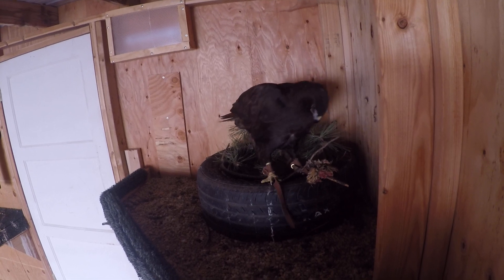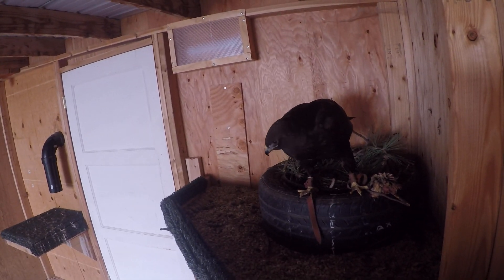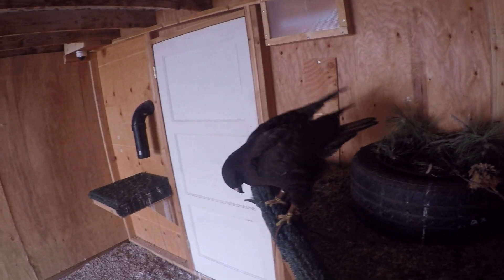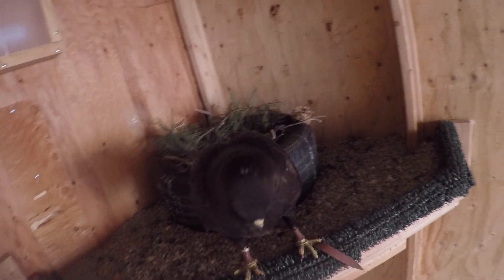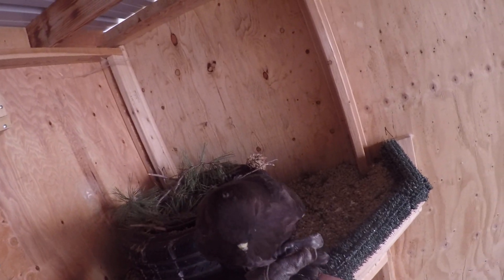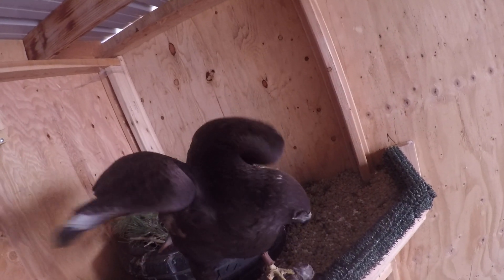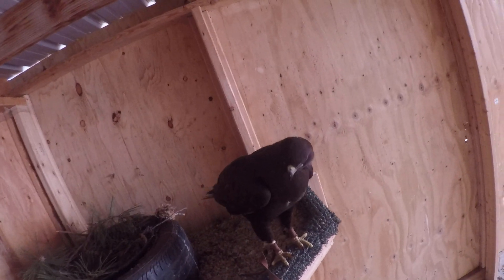When the weather gets down in the 20s, they kind of don't like to keep hunting. You're such a pretty girl. Look at how dark you are. Will you step up for me for the camera and show everybody how you'll do it? Oh, what a good girl. She is a gorgeous bird.